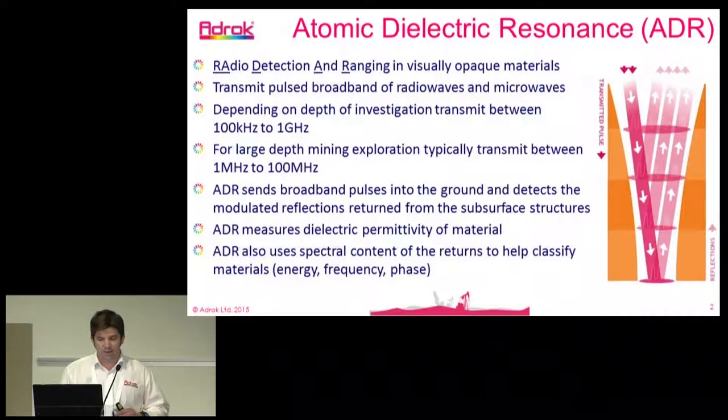We send these broadband pulses into the ground and detect the modulated reflections from the earth that come back. The rock property we measure is dielectric permittivity. We also analyze the returns in the form of FFT analysis, and we can analyze the energy, frequency, and phase relationships — the spectral contents of the returns that come back.